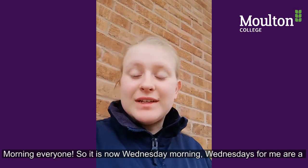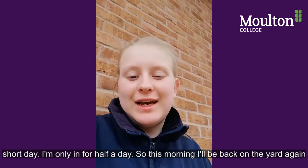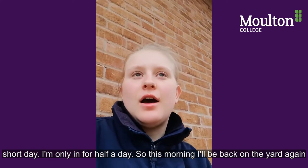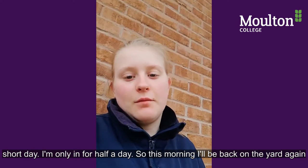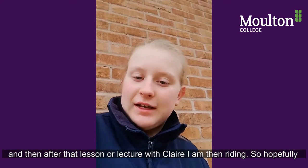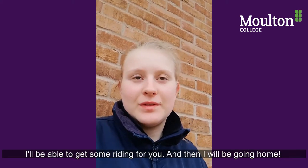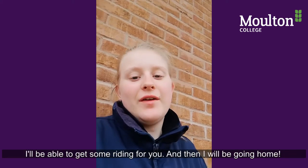Good morning everyone, it is now Wednesday morning. Wednesdays are a short day for me — I'm only in for half a day. This morning I'll be back on the yard again, and then after a lecture with Claire I'll be riding, so hopefully I'll be able to get some riding footage for you.